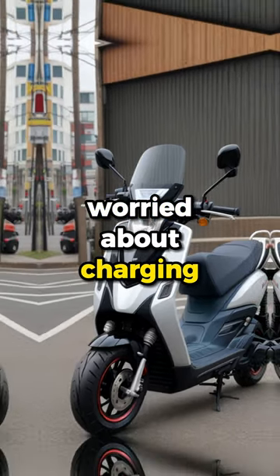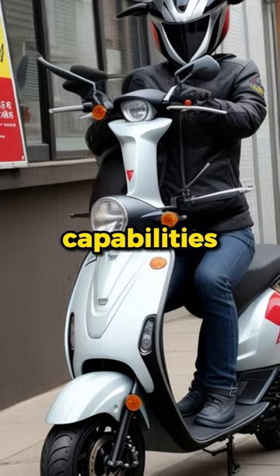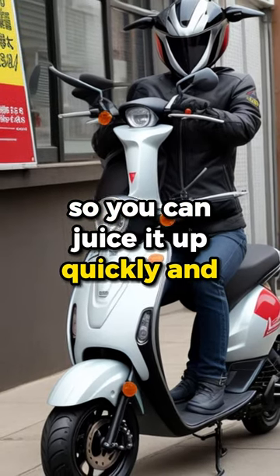Worried about charging? Don't be. Honda's electric scooter comes with fast charging capabilities, so you can juice it up quickly and get back on the road.